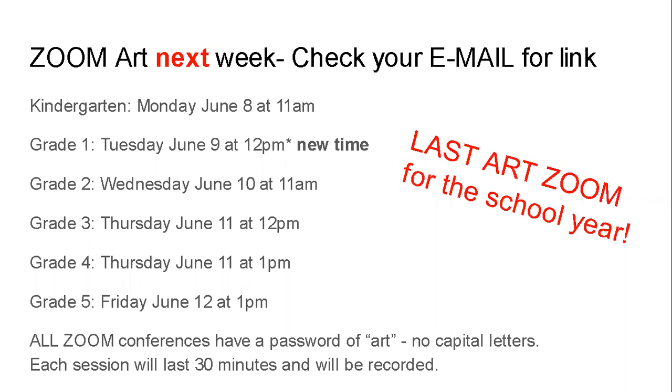We will be doing Zoom art next week for the last week. You'll need to check your email next weekend — I should be sending it out on Sunday the 7th so you can see the link. The link will also be posted in next week's YouTube video as well as on Clever and on Teams, so you should be able to find the link.